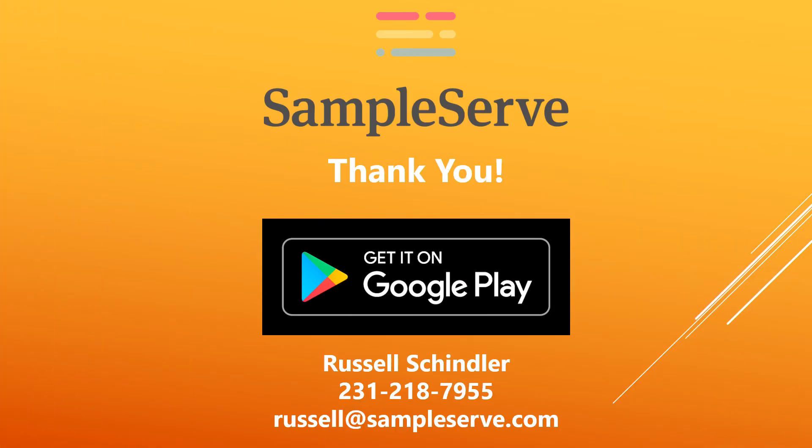If you have any questions regarding the SampleServe platform, please contact us directly. Otherwise, if you would like to sign up, simply click the sign-up button on the SampleServe homepage and download the field app or the lab app from the Google Play Store, and you'll be on your way. Thank you.